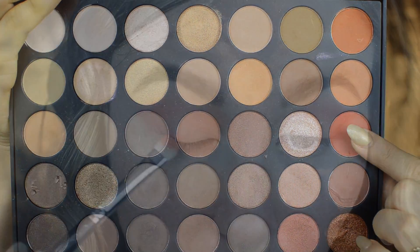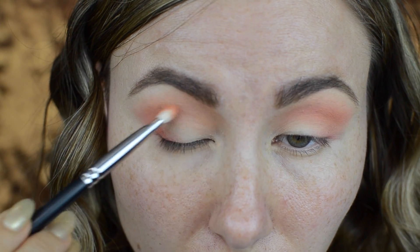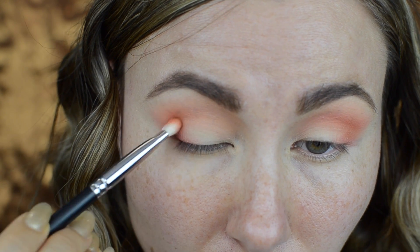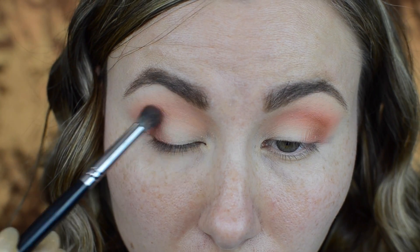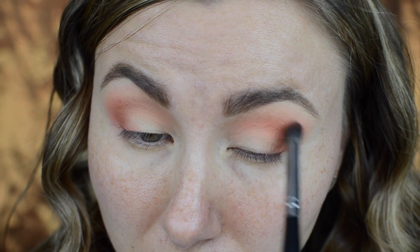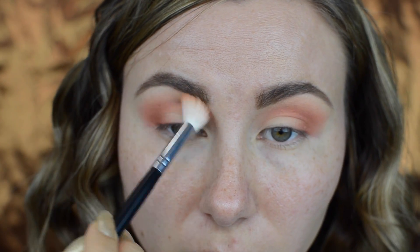Next I took the Morphe 35O palette and using a beautiful brick color I further defined my outer corner, still trying to build up this V-shape. After that I blended everything together so there is no harsh line.